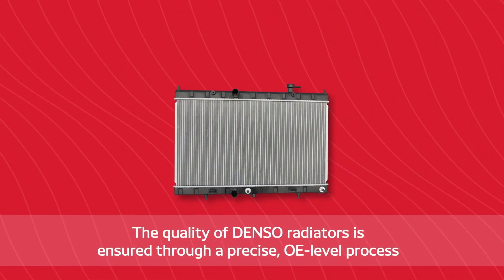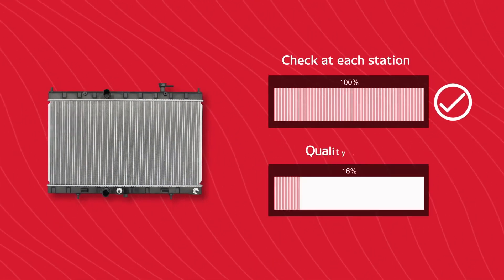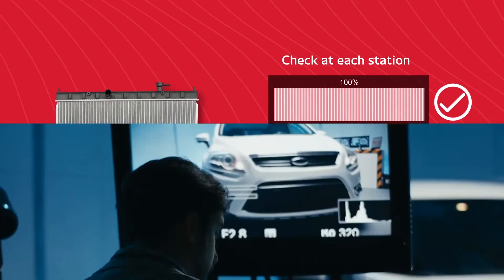The quality of Denso radiators is ensured through a precise OE-level process that features a 100% check at each station and a 100% quality check before it's shipped. Our products are also tested to meet strict standards.